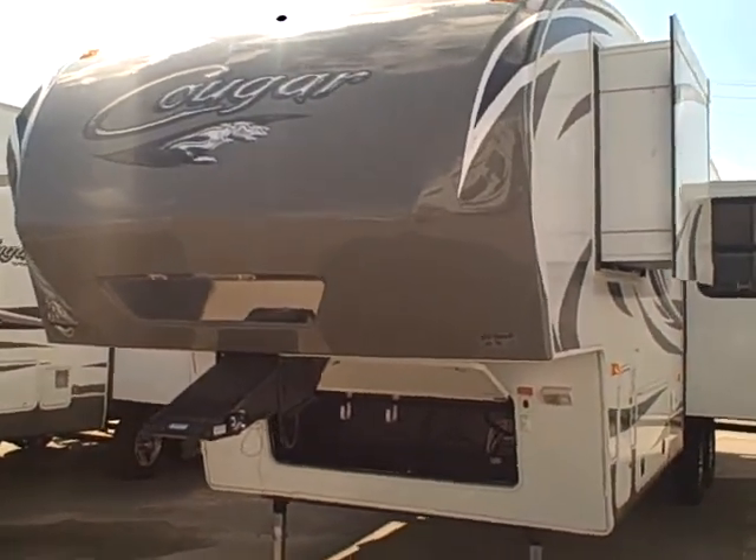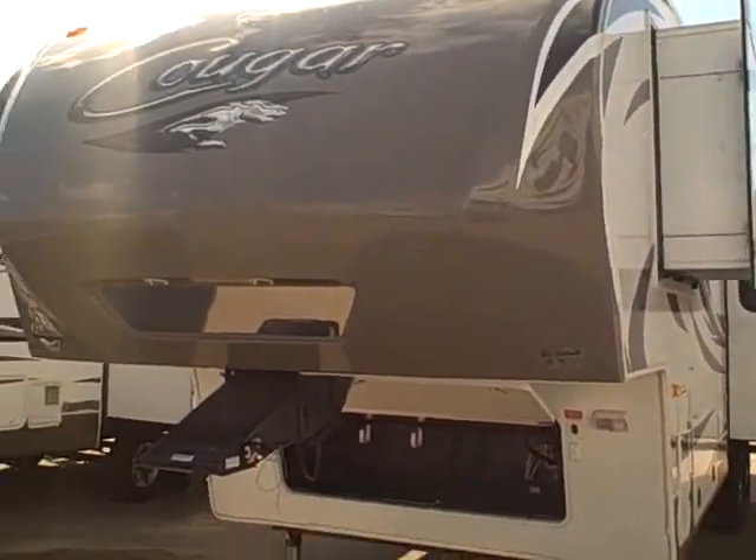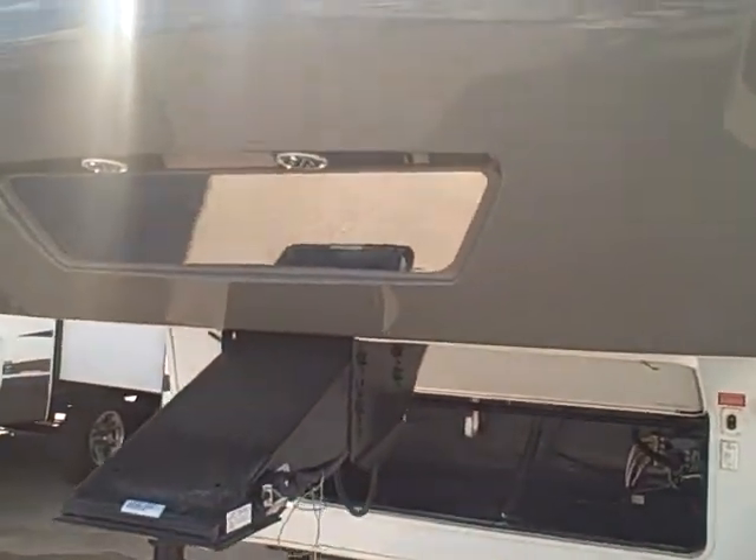Hey Wakely, Billy Turner with Primo RV. This is the first Cougar that we looked at. Let's go through some of the features on the outside here.